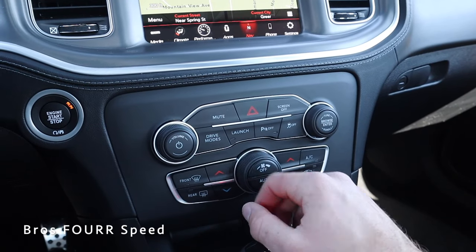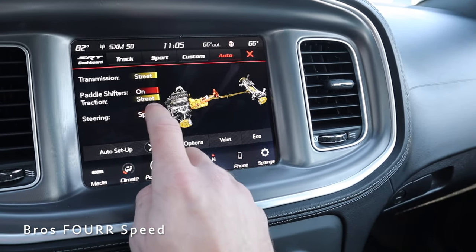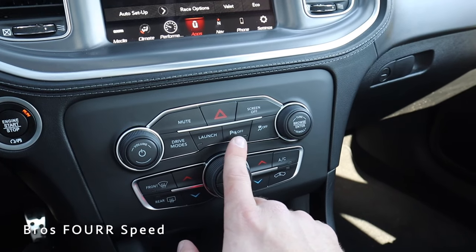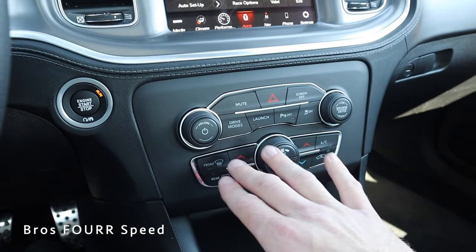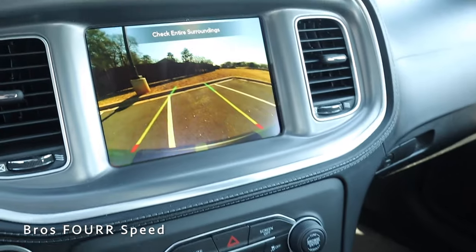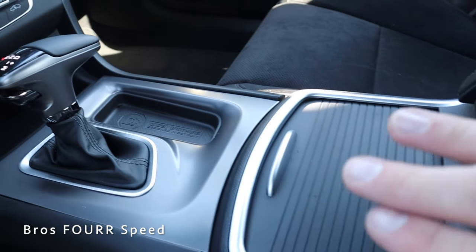Below the screen there are power and volume controls for the radio, along with a mute option. Clicking on drive modes lets you configure transmission, paddle shifters, traction, and steering independently — great for switching between track and city driving. This model also has launch control, parking sensor controls, and a traction control shutoff. Physical climate control buttons sit just below that. There's a storage bin for your phone or small items with a 12-volt outlet on the right. The shifter allows manual mode, and the backup camera displays with guidelines in reverse.